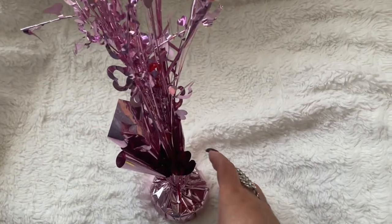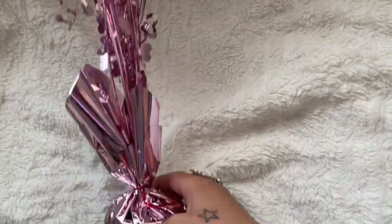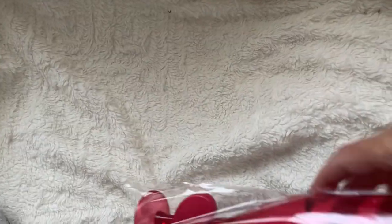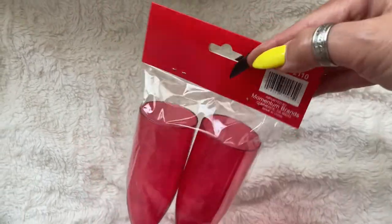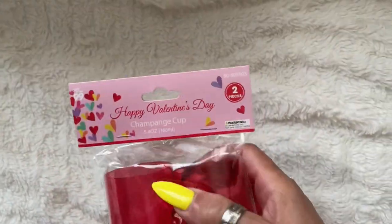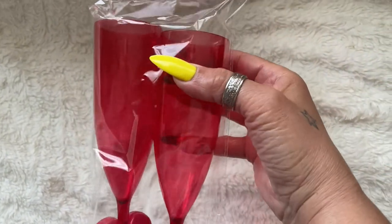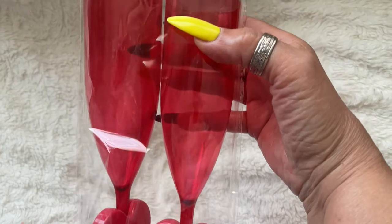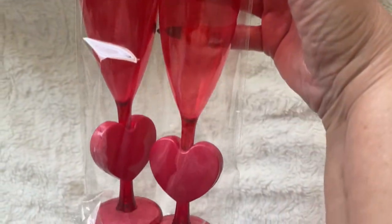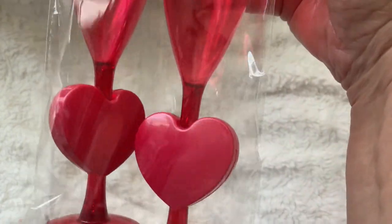I got this paperweight that's so pretty — they had red and this color, which is so cute. Then I picked up these cute adorable little flutes. They are so pretty — look at that! I got red, and I think they had pink too. These are champagne cups — I call them little flutes. Isn't that cute, with the little hearts on there?